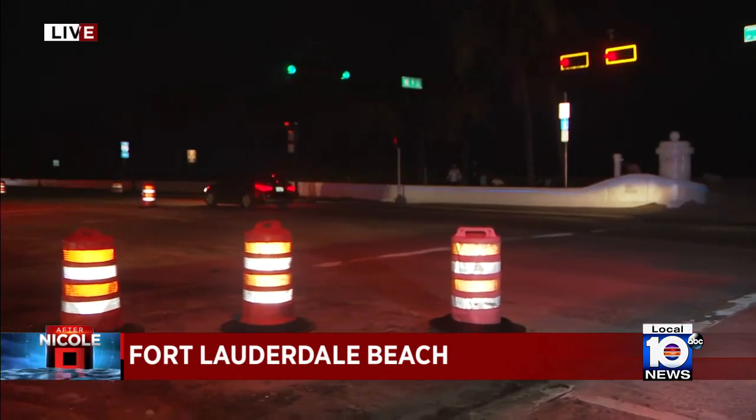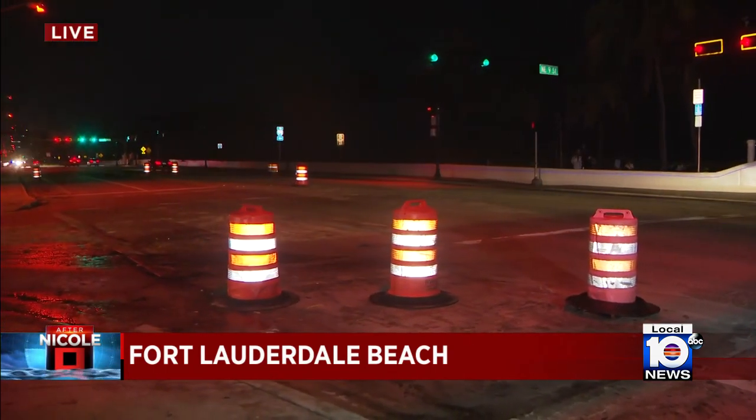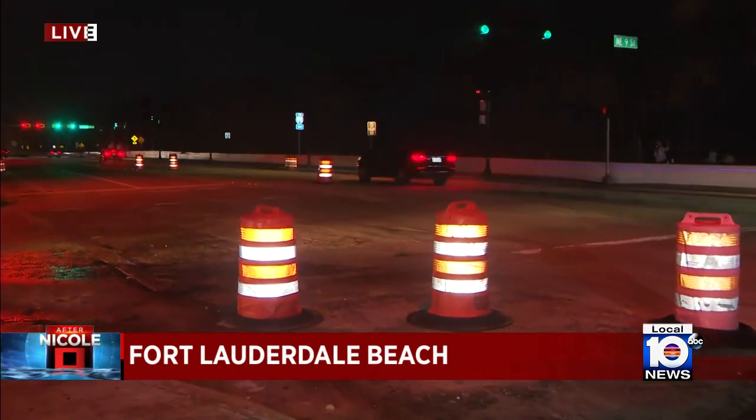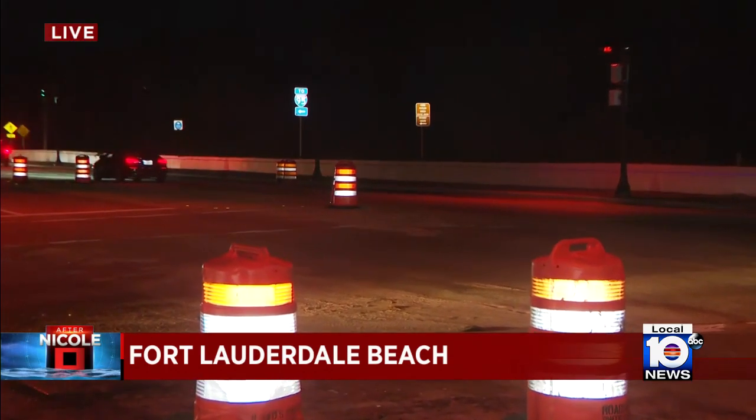Terrell Forte is joining us live once again from Fort Lauderdale Beach. 24 hours ago, this portion of A1A was impassable due to all of the standing water. Most of it has since receded, but the effects of Hurricane Nicole will be felt across the area for some time to come.